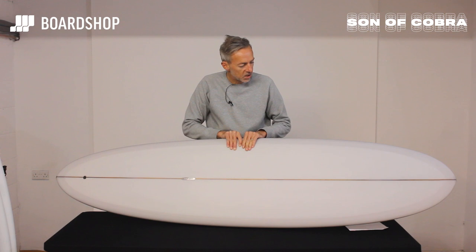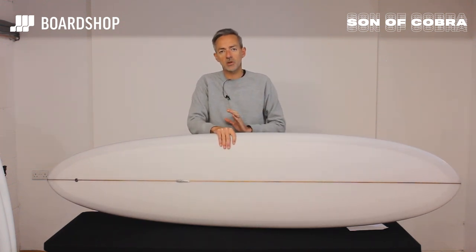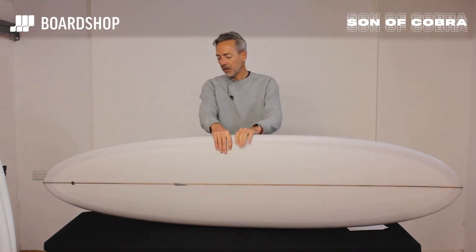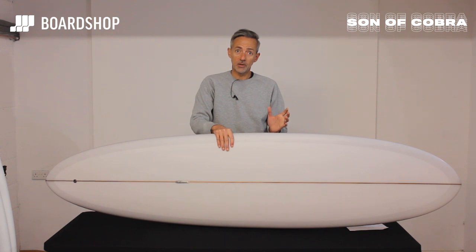Resin tin, cedar stringer, laps and all that kind of fancy stuff you expect from Californian boards that cost over a thousand pounds, and a little cute metal plate Son of Cobra thing there. It looks absolutely stunning and it surfs good too, which is always a bonus.